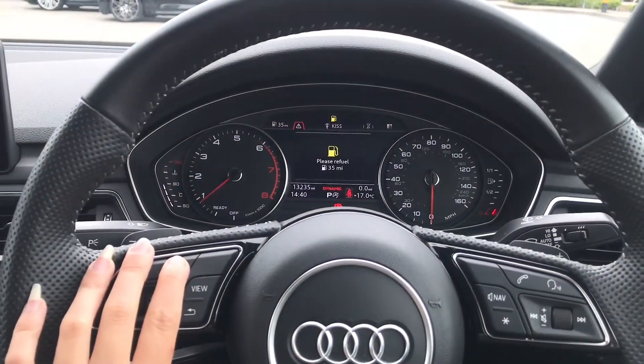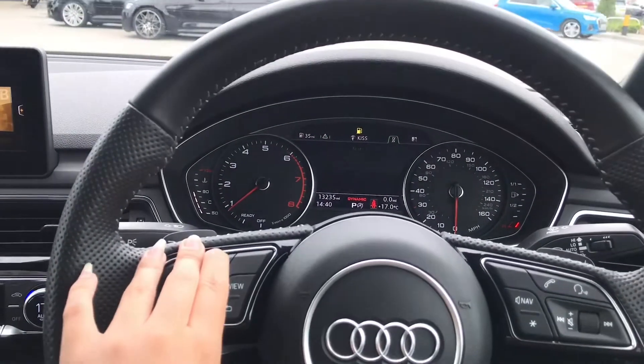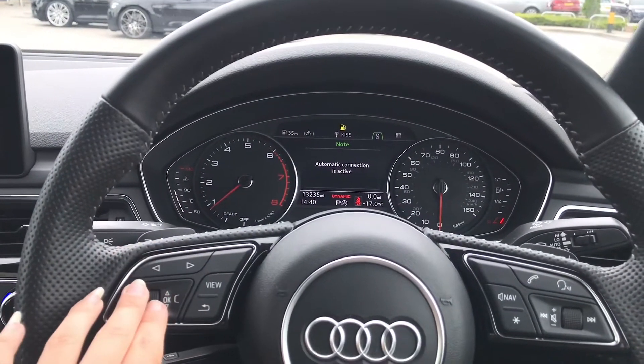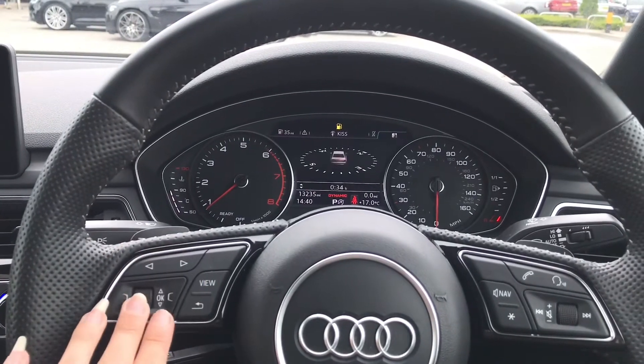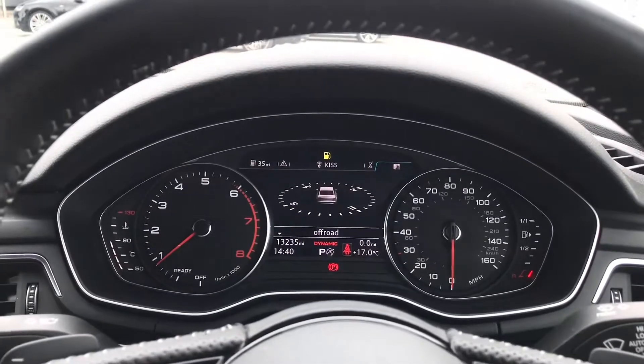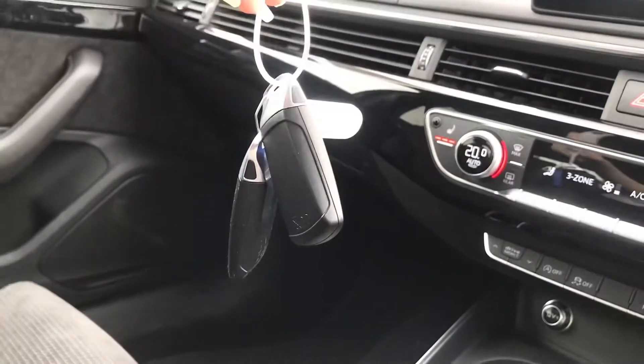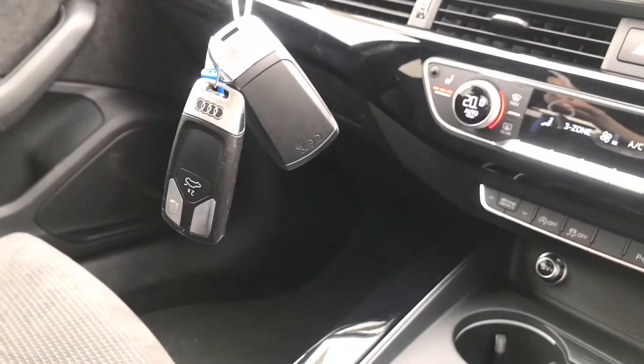Moving on, we've got the digital dashboard in front of the driver — here they'll be able to change the radio station and connect their mobile phone to easily play music and change the track. We also have the sat-nav. This car has done 13,235 miles and comes with two sets of keys, which is really handy.